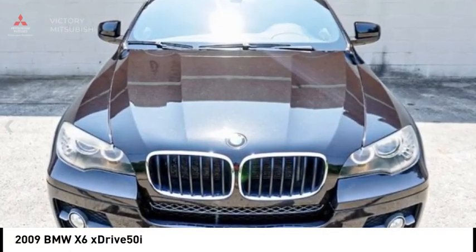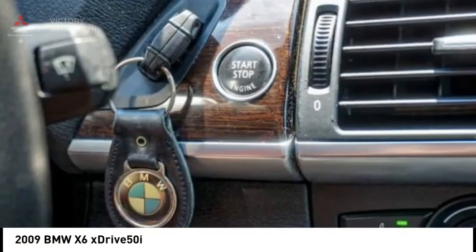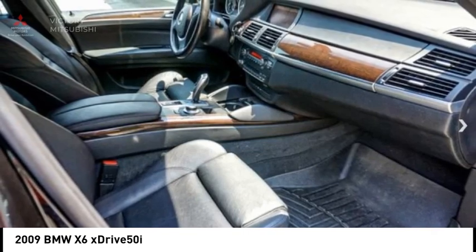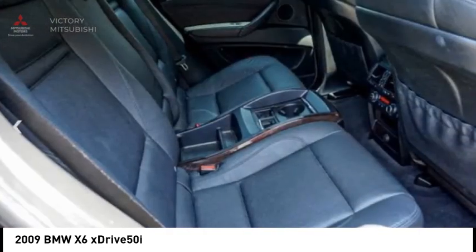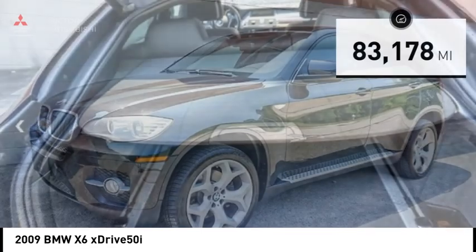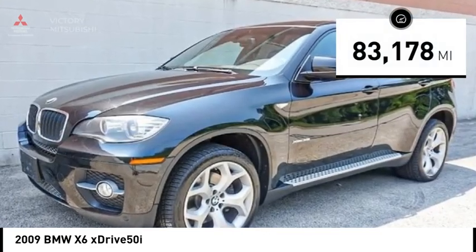Come test drive the 2009 X6. The X6 Sports Activity Coupe has broken all barriers and found itself in a class all of its own, and is priced below $15,000. This vehicle has less than 85,000 miles.